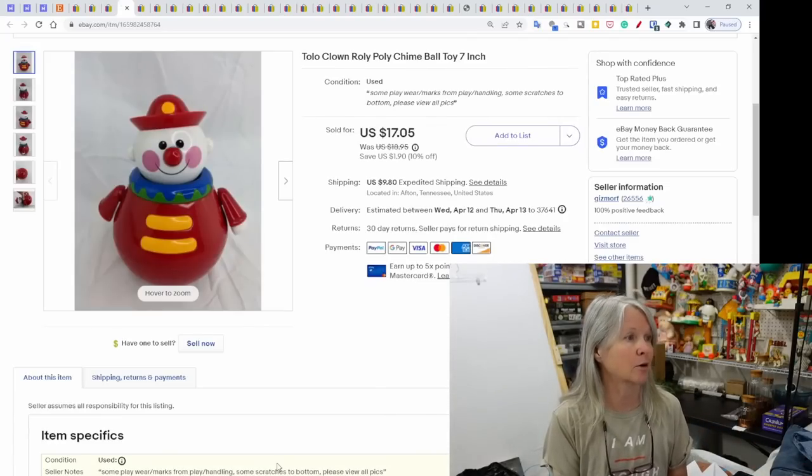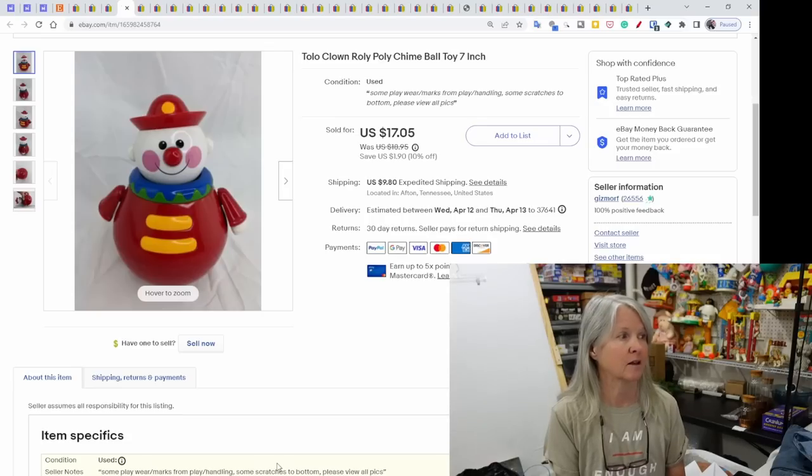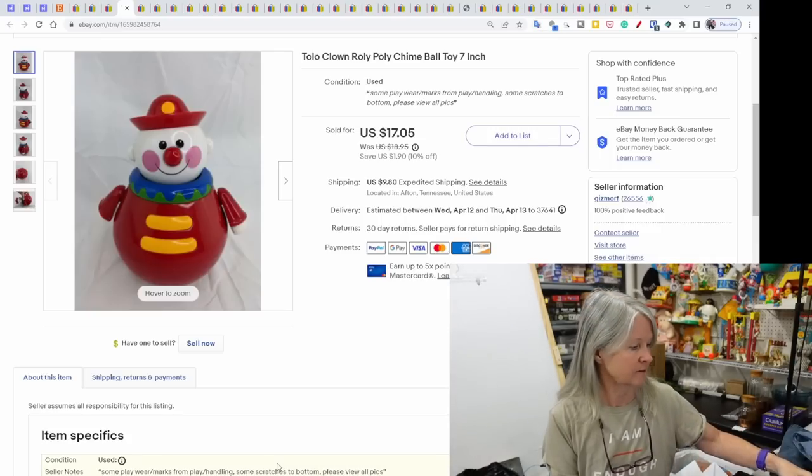A Tolo clown roly-poly chime ball — I like Tolo but I don't find it very often. They're usually little plastic figures where moving the limbs makes a clicking sound. This one sold for $17.05.